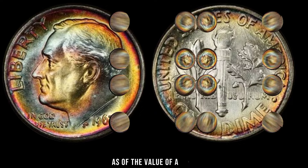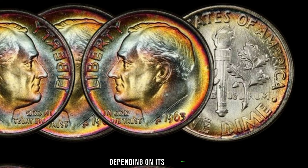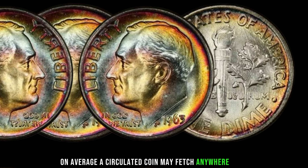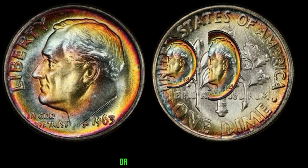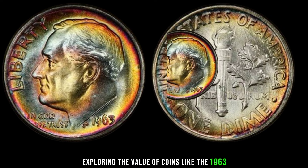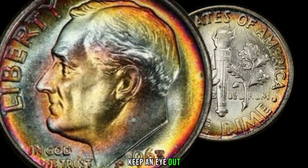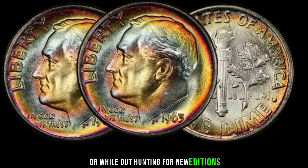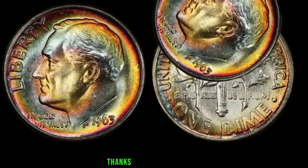The value of a 1963 one-dime coin can vary widely depending on its condition and other factors. Whether you're a seasoned collector or just starting out, exploring the value of coins like the 1963 one-dime coin can be both educational and rewarding. Keep an eye out for these hidden treasures in your own collection or while hunting for new additions. This coin's value in the market is stated as $64,000.